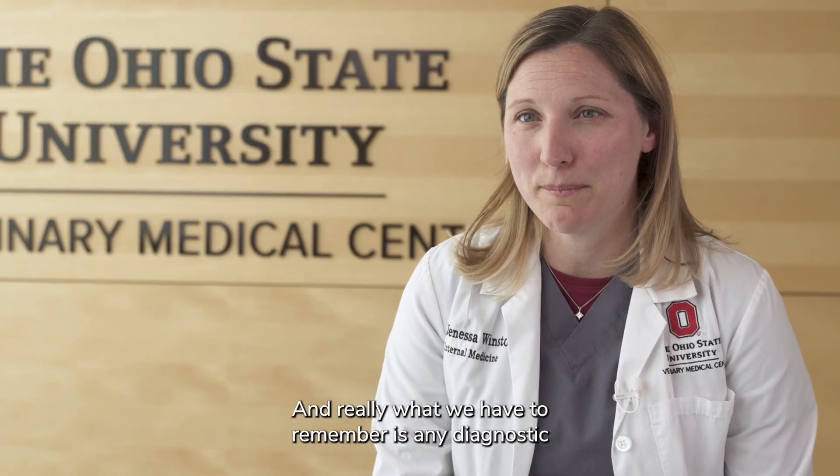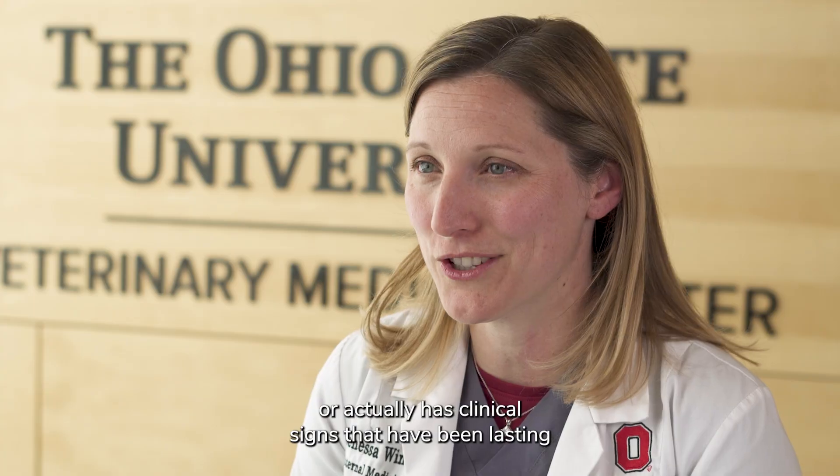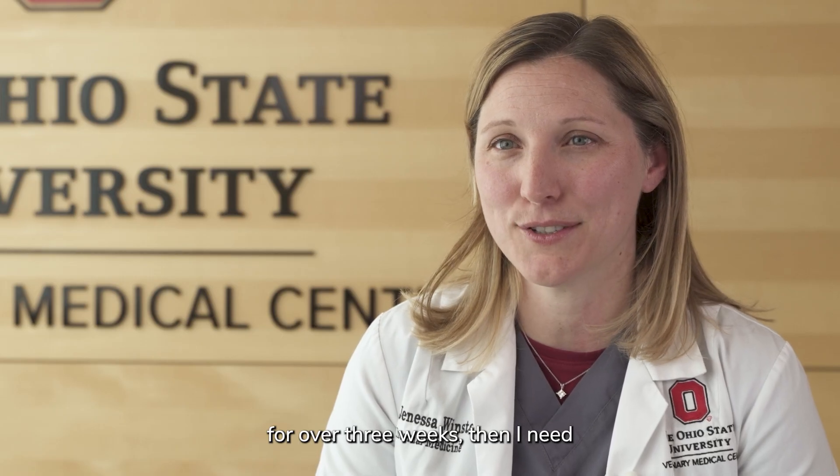Microbiome testing is a really controversial area in veterinary medicine, and the biggest reason is that we have to practice diagnostic stewardship. As more commercial tests become available, it's my job to look at the limitations of those diagnostics. Any diagnostic I order needs to have an impact on the patient's outcome and therapeutic plan. Although testing for changes in the microbiome is interesting, it doesn't really help me therapeutically based on current evidence, so I don't recommend microbiome testing in acute colitis. If a patient has multiple episodes over a six-month period or clinical signs lasting over three weeks, I need to start considering an intestinal biopsy.